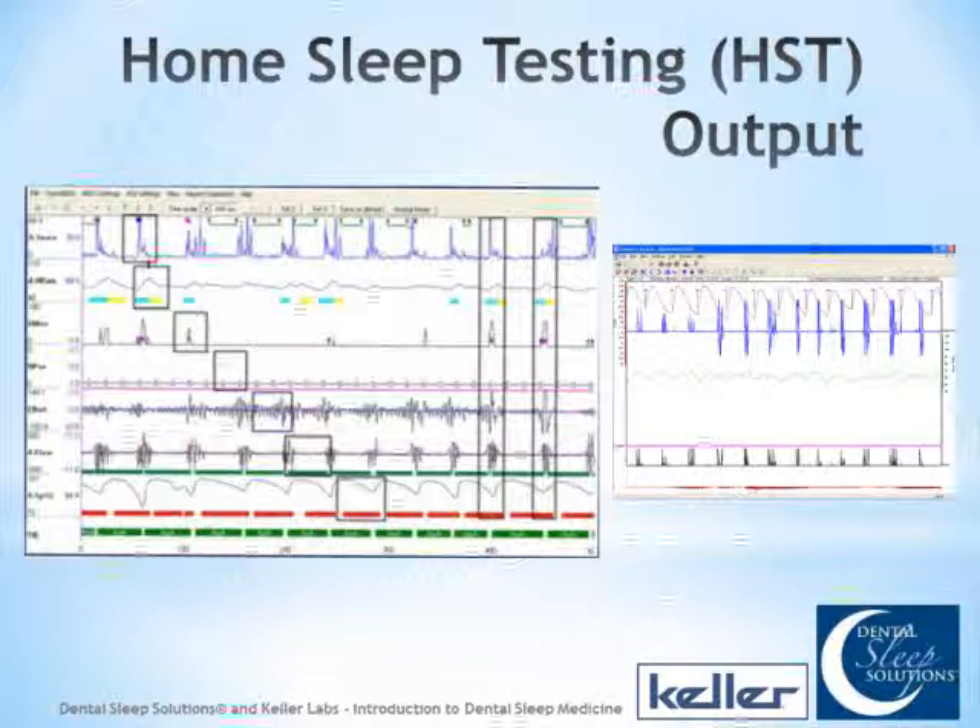Home sleep testing and polysomnography measure many of the same things: airflow, heart rate, O2 saturations. Polysomnography also measures brain waves for sleep staging. One advantage of home sleep testing is having data right in front of you to show patients. When you show them where they're breathing normally and then where they flatline, point out their heart rate going up and oxygen going down — once they understand what those signals mean, patients want treatment immediately.